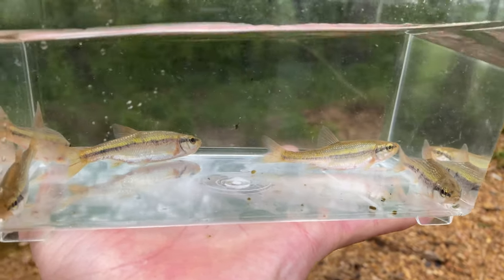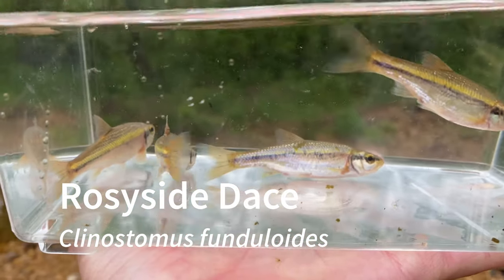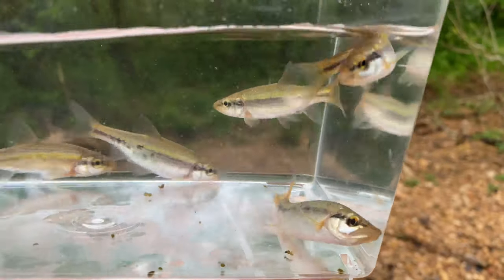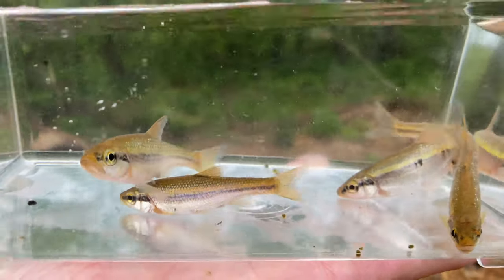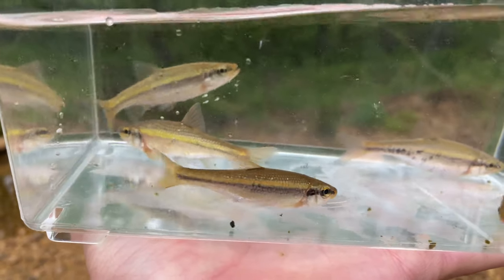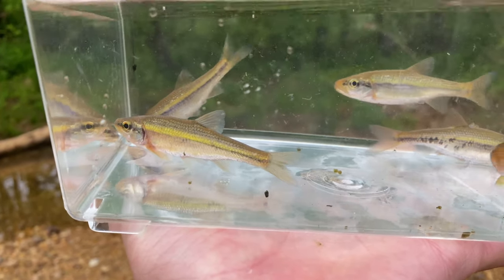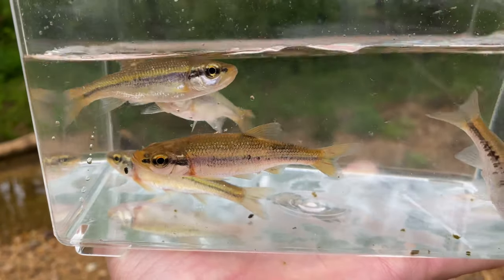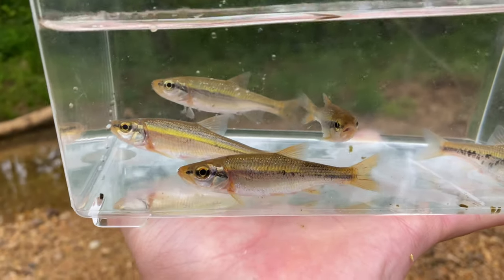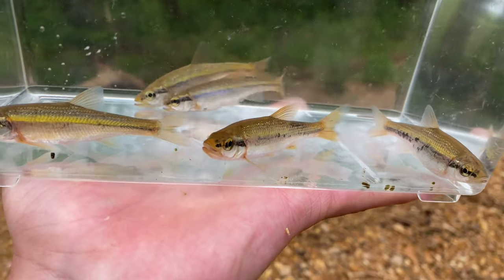First up are these rosy side daces. They did have some of their namesake rosy red on their sides when I first caught them but they have since lost that color. Still a really cool fish. This is actually my first time seeing this species — I thought I saw them in North Carolina but that was actually an undescribed smoky dace. So this is my first time seeing actual rosy side dace. I'm going to go ahead and let these go.